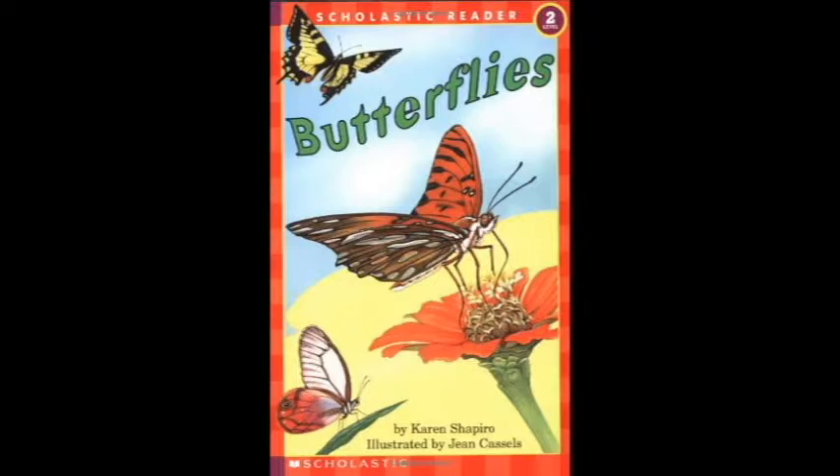Butterflies start as tiny eggs. Out come caterpillars with many legs. Little caterpillars growing long — crawling, feeding, getting strong. They love to nibble and to chew. They eat small leaves and big leaves too.